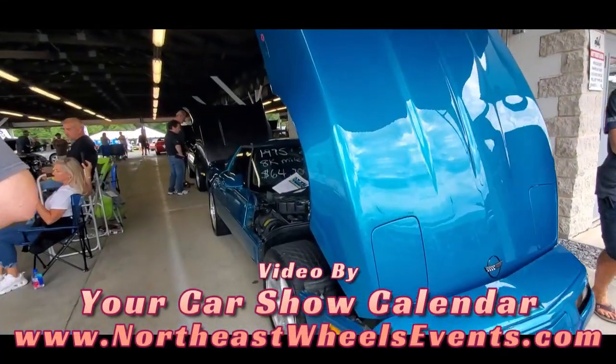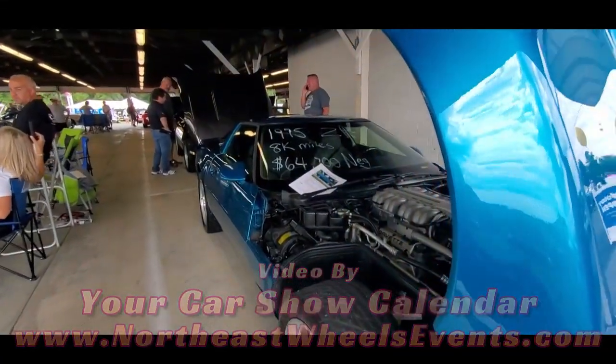How about a bit of muscle, folks? Let's go, I'm Mr. Normal. We're going to talk about Corvettes.